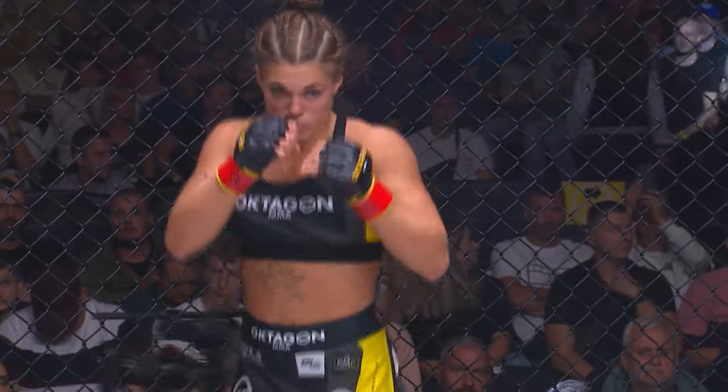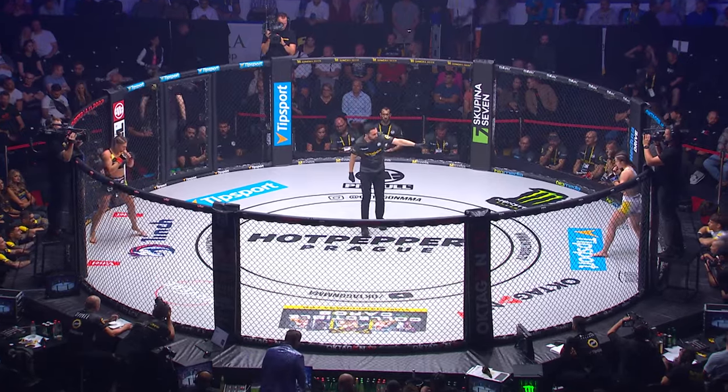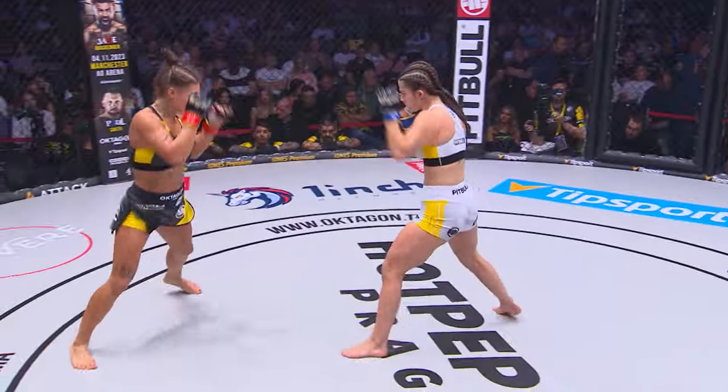Smolkova take on Megan Morris. Smolkova in the red corner, black kit. Megan Morris, white kit, blue corner. Meebrand Lacey alongside Luke Barnett.